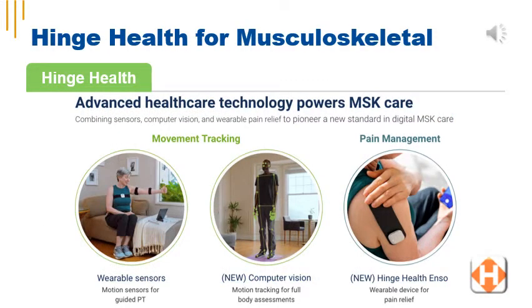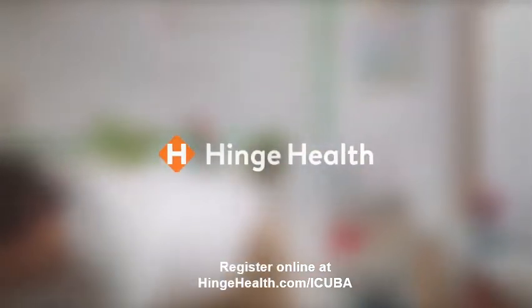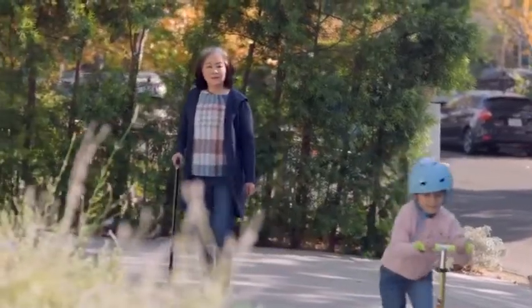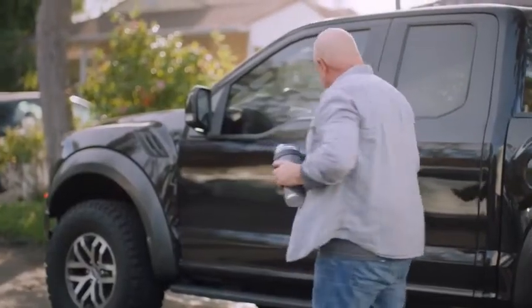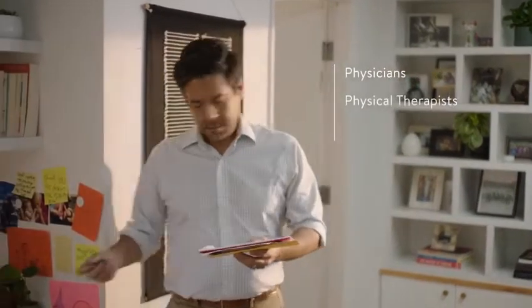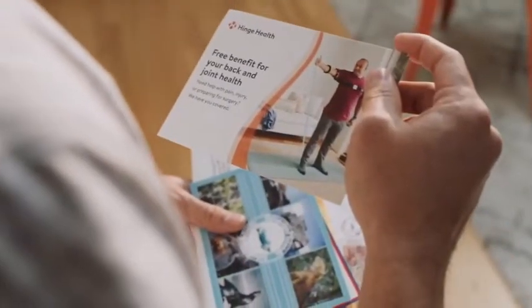Visit hingehealth.com/iCuba to register for virtual musculoskeletal care from the convenience of your home. After the registration process, you'll receive a tablet and fitness sensors, working with a health coach on a regular basis to improve your musculoskeletal health. Hinge Health knows that the needs of a back or joint injury are very different than that of chronic conditions, so they created the world's first complete digital clinic for back and joint pain. Their program combines physicians, physical therapists, health coaches, and motion sensor technology to deliver the right care at the right time.